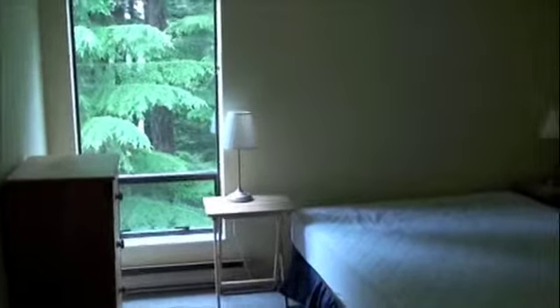Bathroom. Going over to the bedroom. Back out.